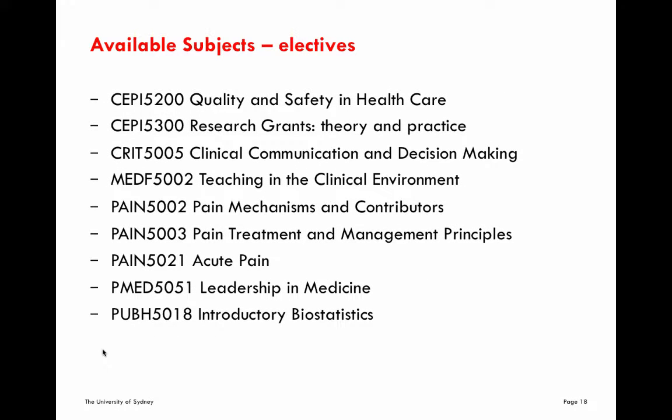There are a number of elective subjects available to those doing the graduate diploma and master's level courses. These show significant overlap with subjects available in the critical care courses, allowing each candidate to tailor their course to suit their own interests and needs. There are subjects covering areas such as pain, leadership in medicine, communication, research, and biostatistics.